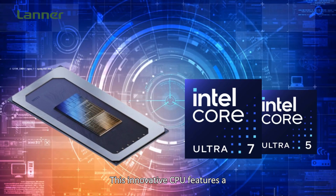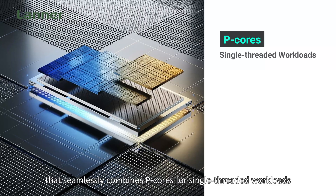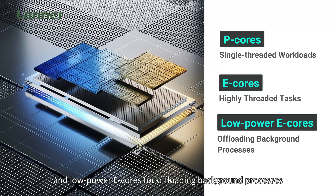This innovative CPU features a 3D performance hybrid architecture that seamlessly combines P-Cores for single-threaded workloads and E-Cores for highly threaded tasks, and low-powered E-Cores for offloading background processes.